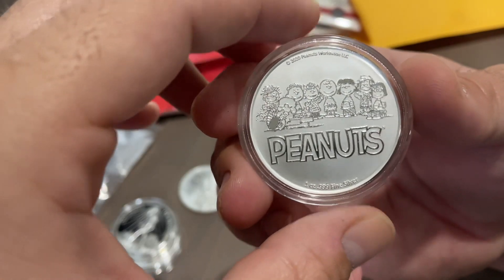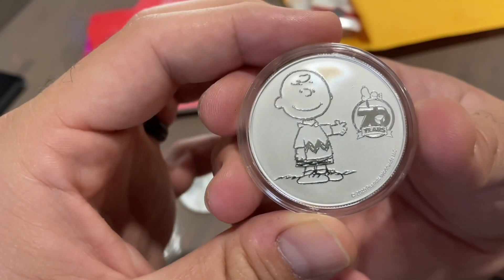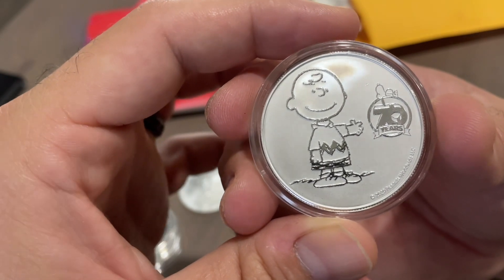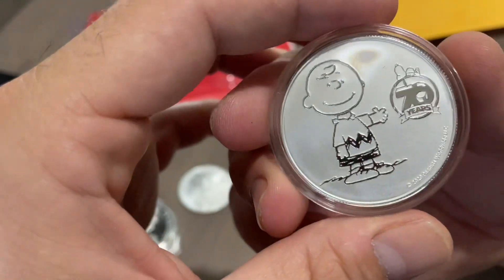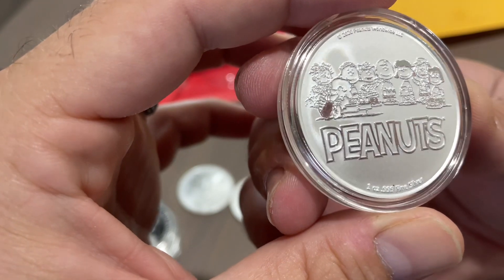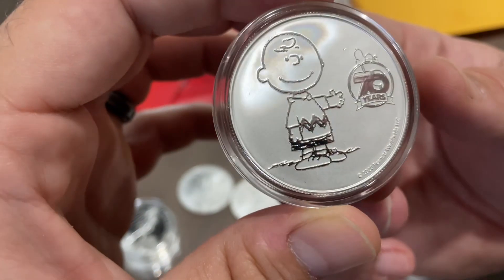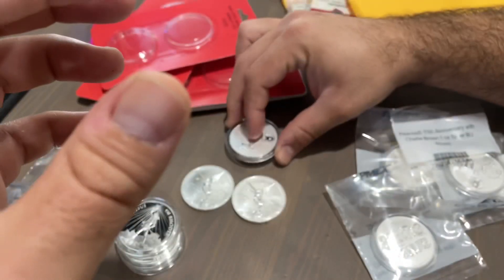I got five of them — these are definitely going to be a potential flipper. They're going for a pretty high premium on Extortion Bay. I really like the design, I love the simplicity of it and I love the fact that they got the whole crew in the background. 70th anniversary, only 7,000 of them minted, and I got five of them. Very nice coin, very, very nice coin.